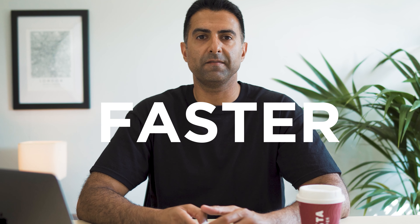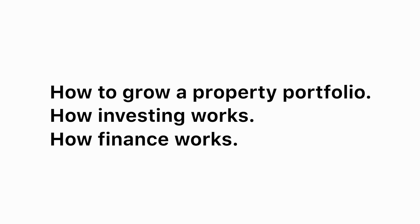Hi guys, welcome back to the channel. If you are new here, my name is Ravinder Singh Audhila and on this channel we talk about how you can grow a property portfolio quicker and faster than a normal investor, how investing works and what smart investors look for, how finance works and how you can use it to your advantage.